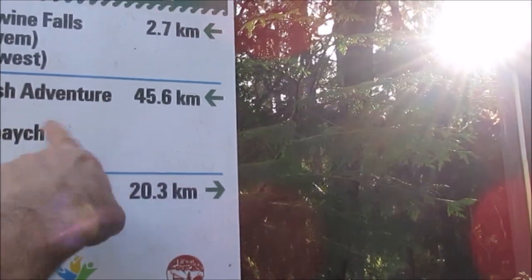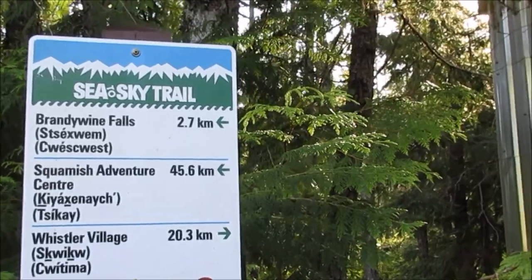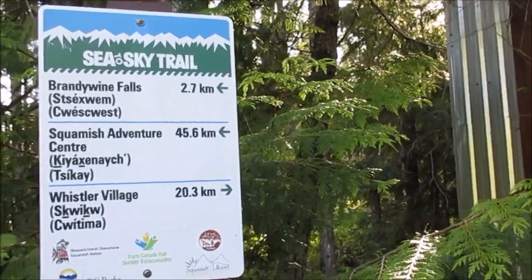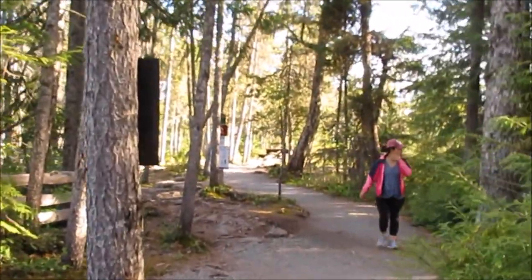The sign basically says what the distance is on the Sea to Sky trail — 20 kilometers to Whistler, and if you go south to Squamish where we were, the adventure center is 45 kilometers. Brandywine Falls is pretty nice too. Picnic table here as well.